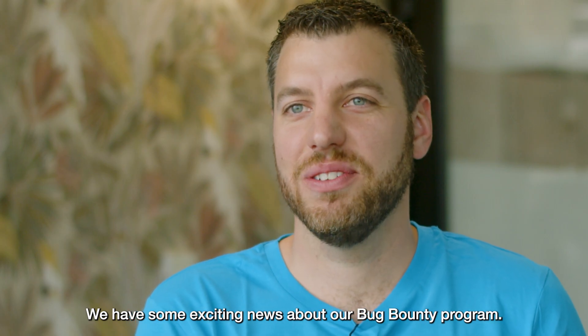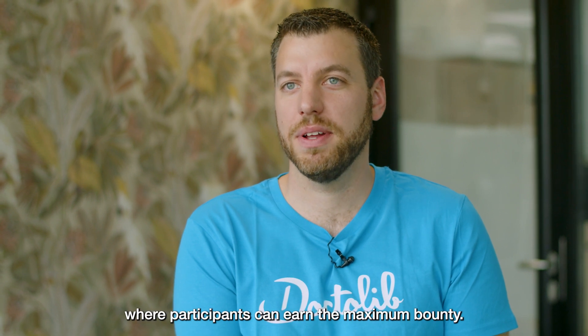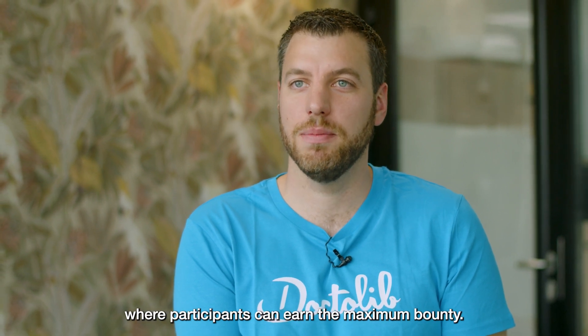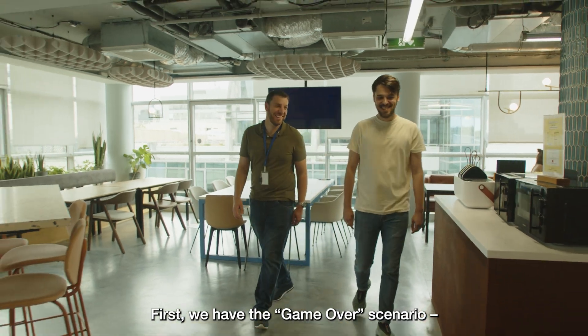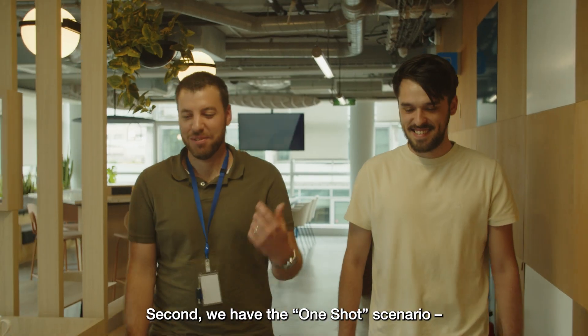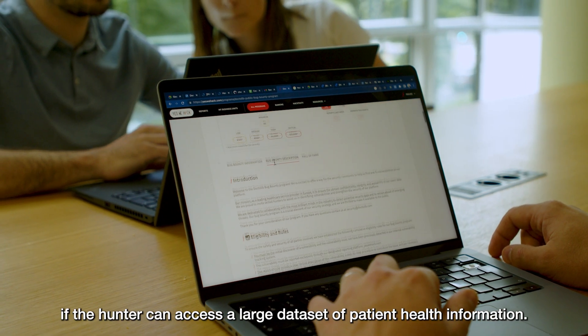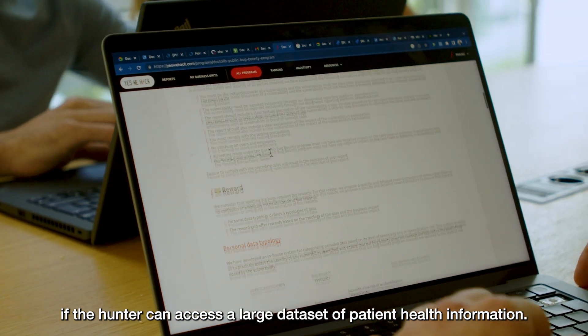We have some exciting news about our bug bounty program. We have added three special scenarios where participants can earn the maximum bounty. First, we have the game-over scenario, if a security researcher can access an environment variable. Second, we have the one-shot scenario, if the hunter can gain access to a large dataset of patient health information.